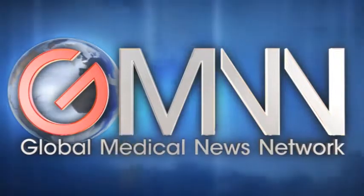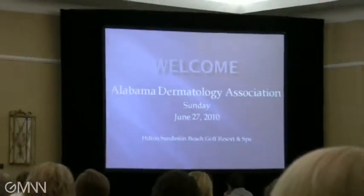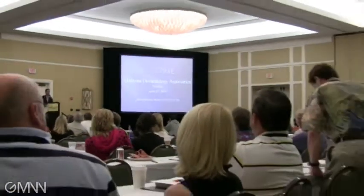This is Damian McNamara with Global Medical News Network, at the Alabama Dermatology Society Summer Symposium in Destin, Florida, with Dr. Christopher Miller of the University of Pennsylvania in Philadelphia. At this meeting you talked about management of thin melanomas, which is a controversial area even for dermatologists. Can you tell me why?